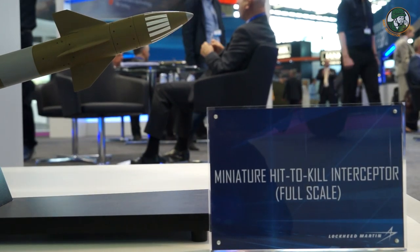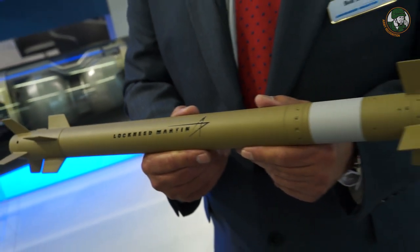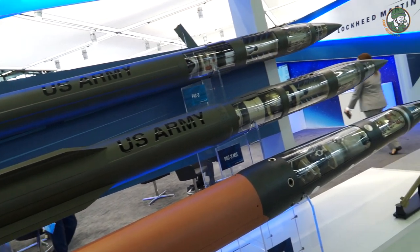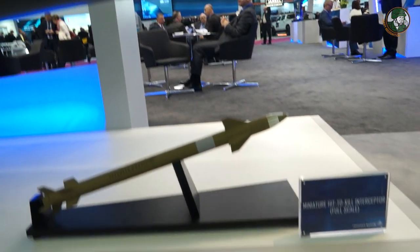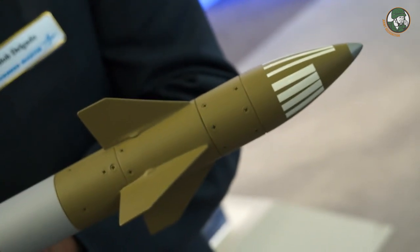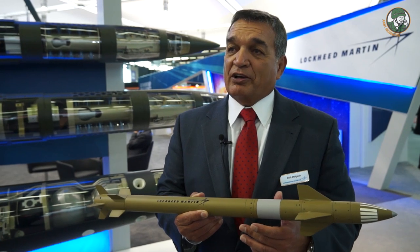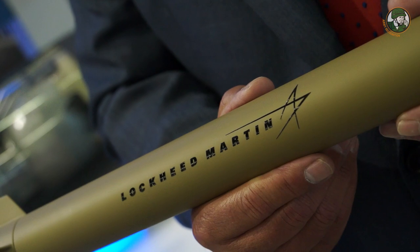Our new product is a miniature hit-to-kill missile targeting rocket artillery and mortars, which are among the most prolific threats in the world. We took hit-to-kill technology — no warhead, purely kinetic energy — from the front sections of our known missiles including THAAD, and miniaturized it to this small missile: only 27 inches in length and five pounds at launch. It is also effective against smaller unmanned aerial vehicles, giving it quite broad mission capability.